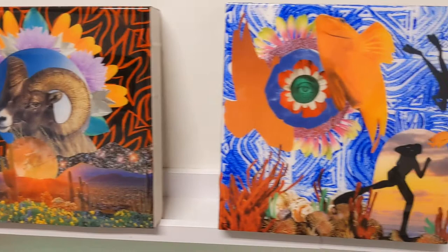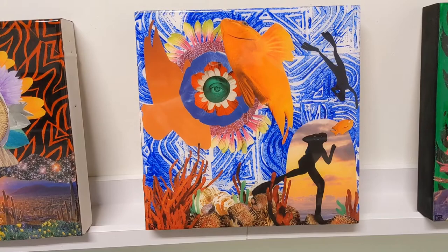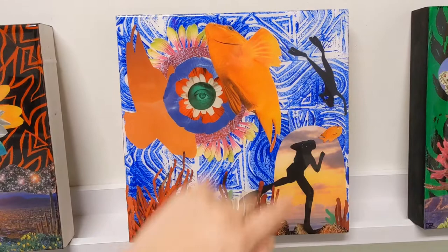This next one is Pisces. You can see the two fish here, as well as water imagery incorporated in the background, because Pisces is also a water sign.